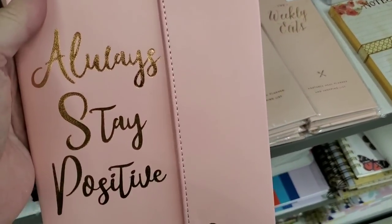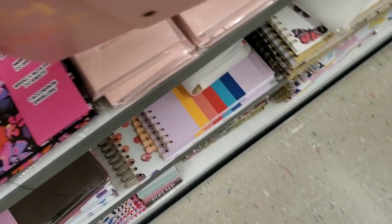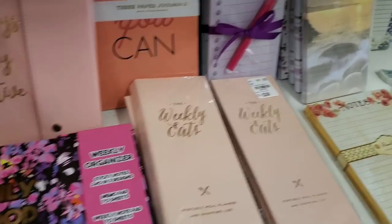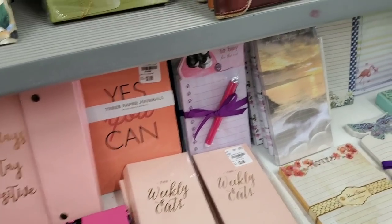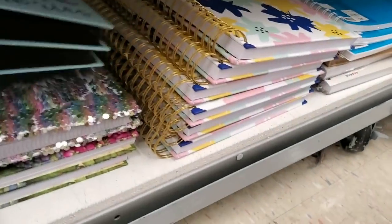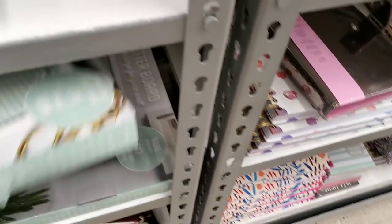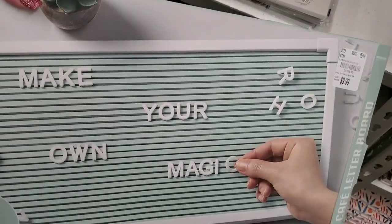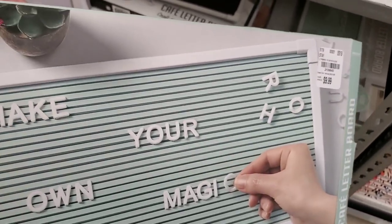We have this one that came in — it's a journal. I got a bunch of those in. We got this one. We got a letter board that's in mint and green — look at the price on that. 147 characters come with it.